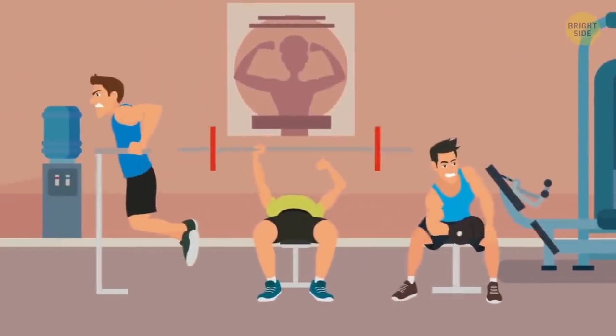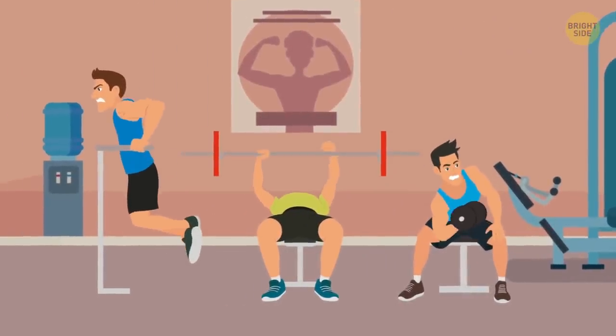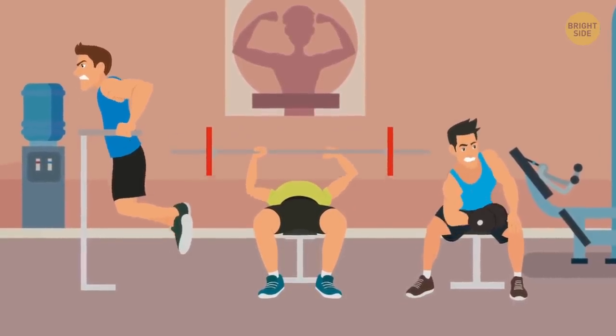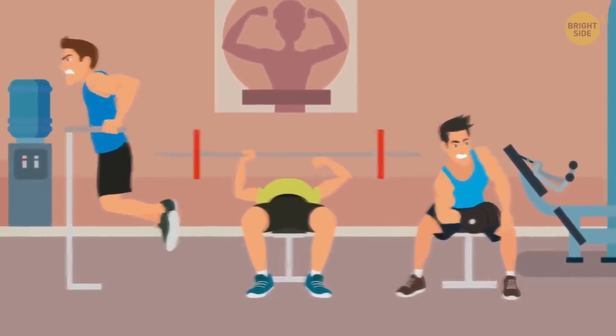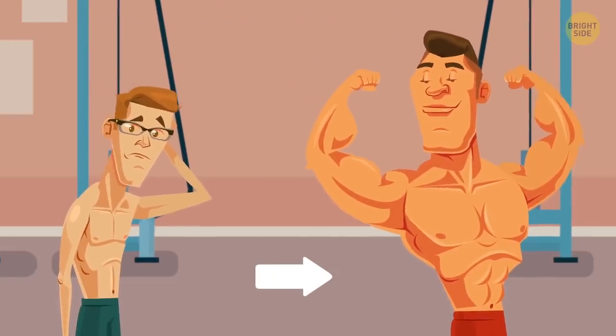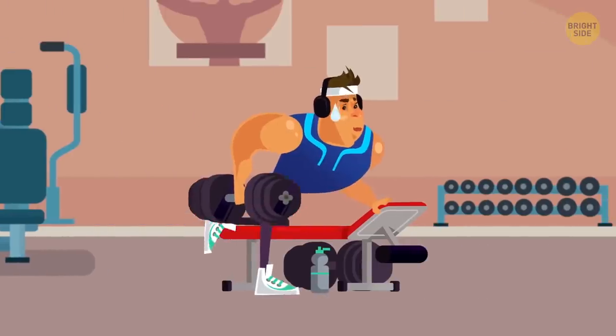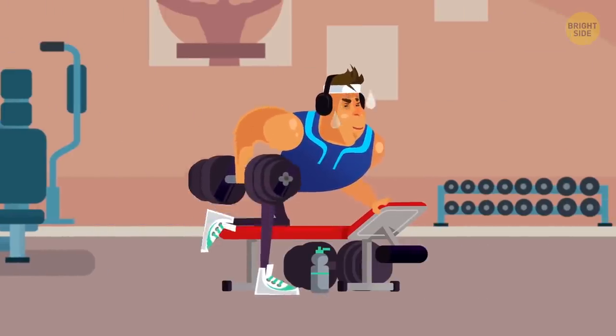When this training session stops working, adjust it to a more challenging one and stick to using a tape measure to see how well this new exercise routine is working. Keep increasing the intensity of your workouts just like that, till you get the muscle mass you want. Then you can simply repeat your last training session regularly to maintain your new muscle mass.